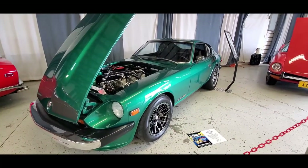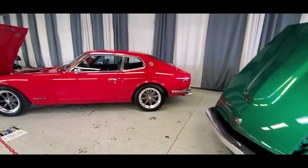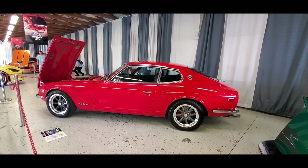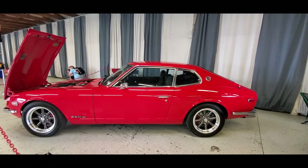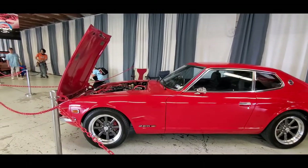Beautiful, beautiful show car. They wanted to expand their roof, so they went into the — this is the 280 again — 2.8 liter, still a straight six, but notice the roof line. That is the two-plus-two. There's actually a jump seat back there because the earlier cars had only two seats.